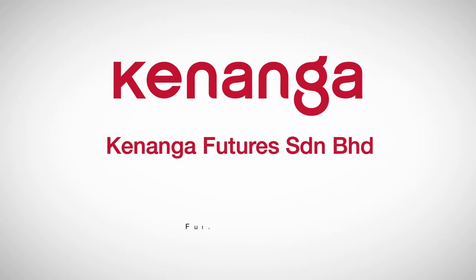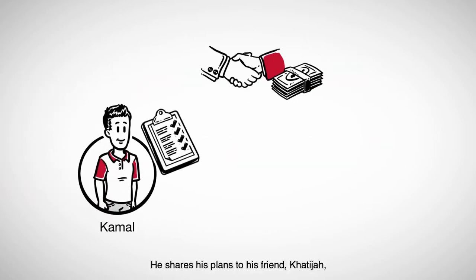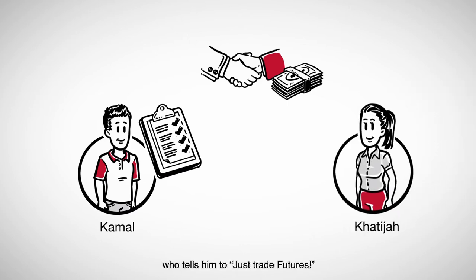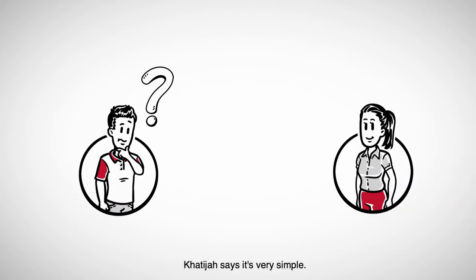Kenanga Futures Explained: Futures Trading. Meet Kamal. He wants to start trading. He shares his plans with his friend Khatija, who tells him to just trade futures. He has no idea what it means, but Khatija says it's very simple.